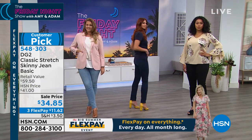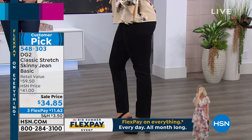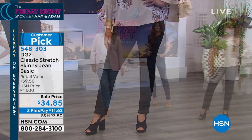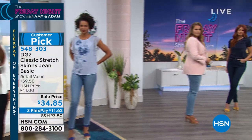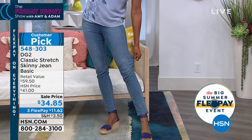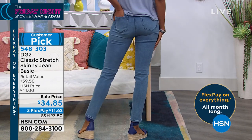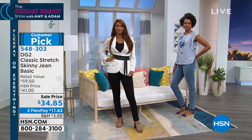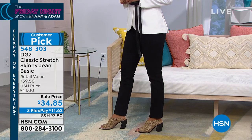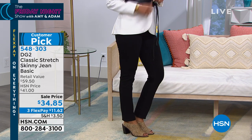This is the classic go-to customer pick with over 300 reviews. Women are obsessed with this basic skinny because it's not a super skinny you can't get your feet through. It's not screaming at your waist. This is the best fitting jean - day in and day out, this is the go-to classic. You can wear any type of shoe with this. It has never been at this price - $34.85 for a jean you will wear to death. It's year-round denim, not just summer or winter denim.